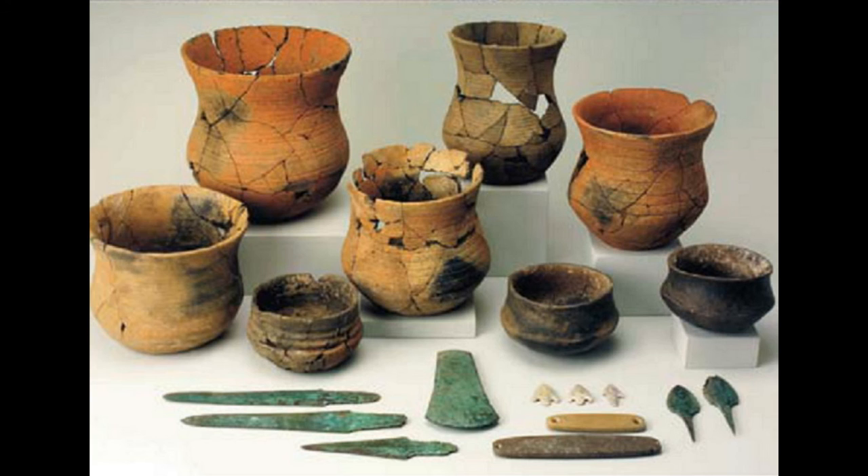Maltreveso's cave is considered a national historic monument and a cultural interest good.